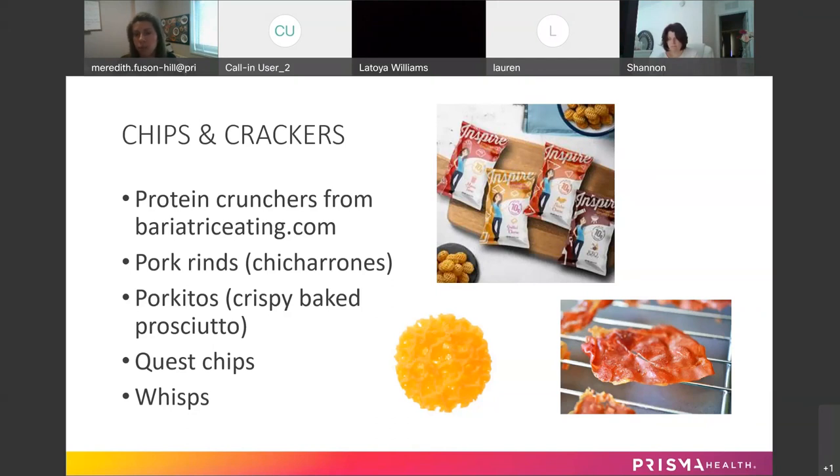Those are good to have on hand when you just want something salty and crunchy. Pork rinds are easy to find almost anywhere and are very low-carb.